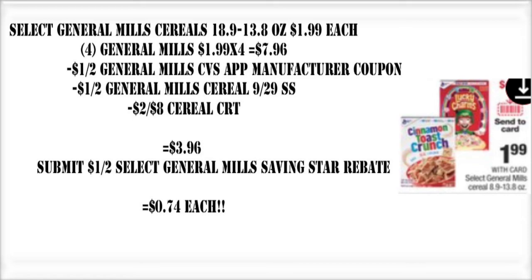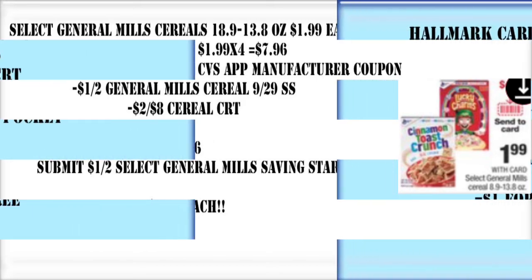Select General Mills cereal is also on sale this week for $1.99 each. If you have the $2 off $8 cereal CRT, we're going to grab four of them, putting us at $7.96 — which is close enough to that $8 threshold. We're going to use $2 off two coupons and also submit to Saving Star, getting another $1 cash back. That makes these cereal boxes only 74 cents each when it's all said and done.